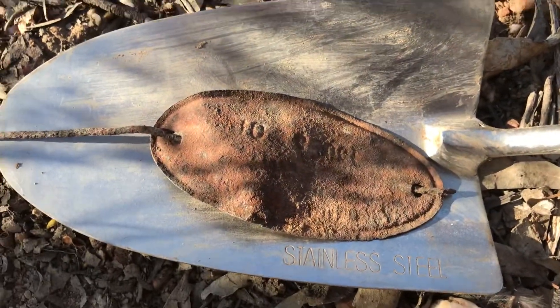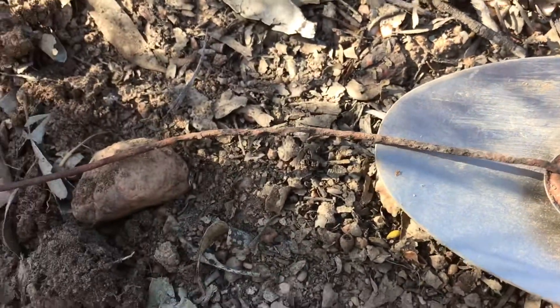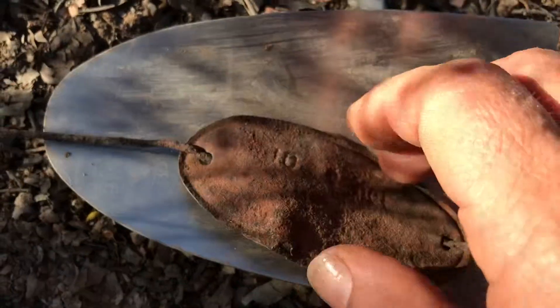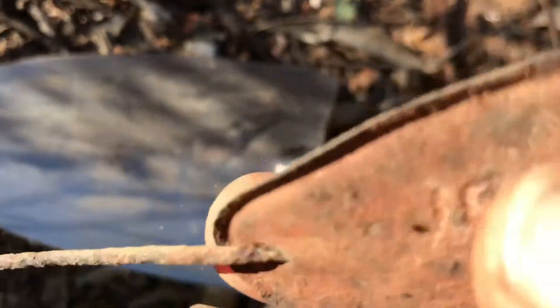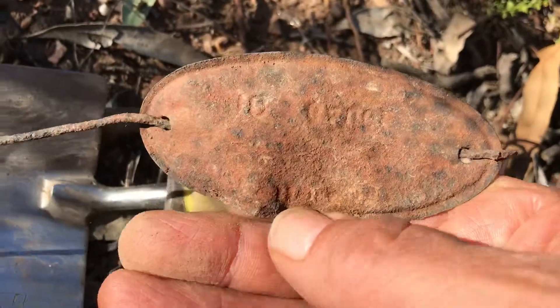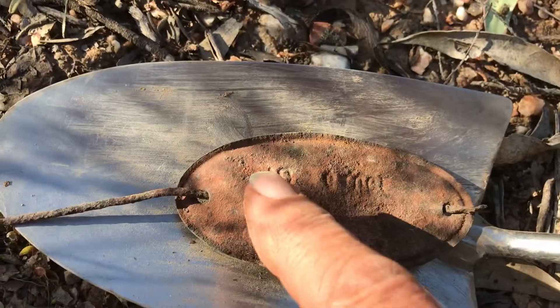It's a metal plate with a long wire attachment, which I'm assuming got tied to something. It reads 10 ounce on the top here.